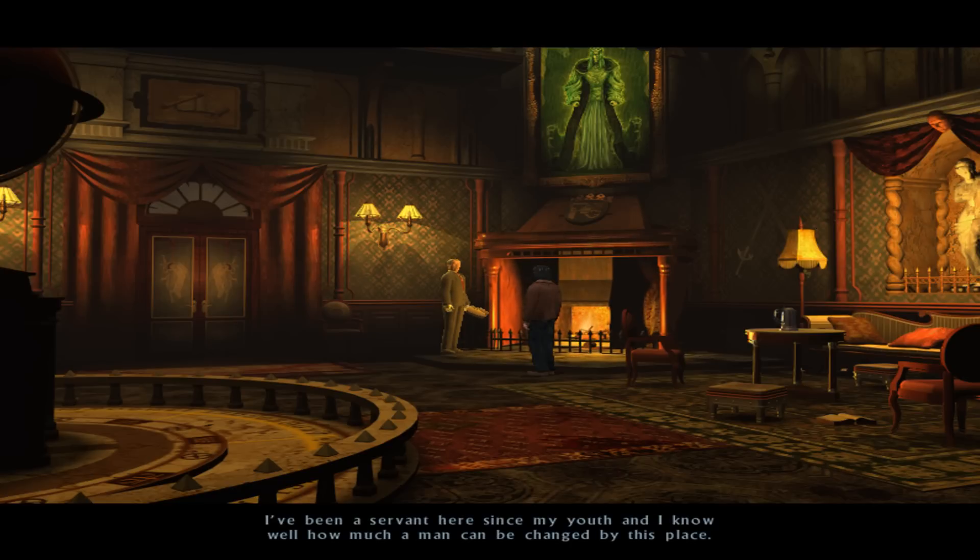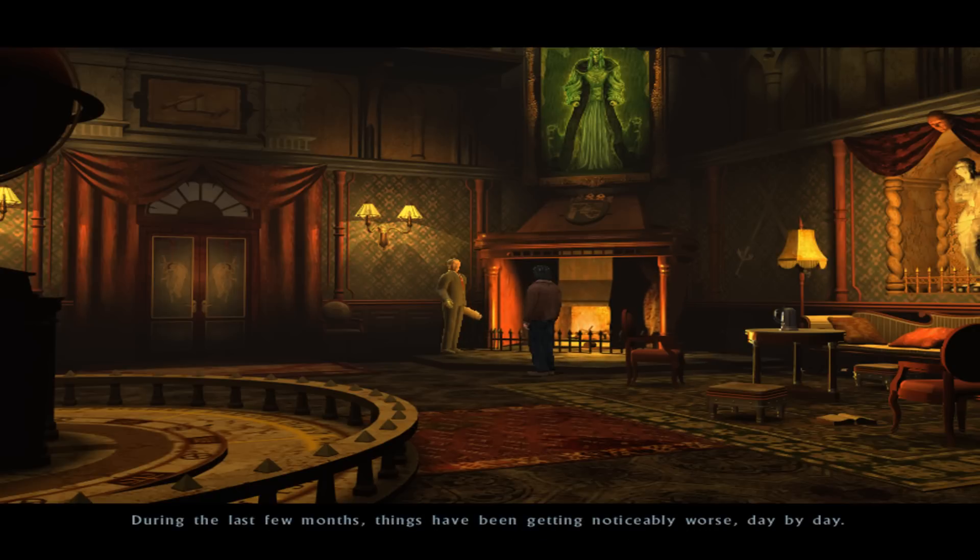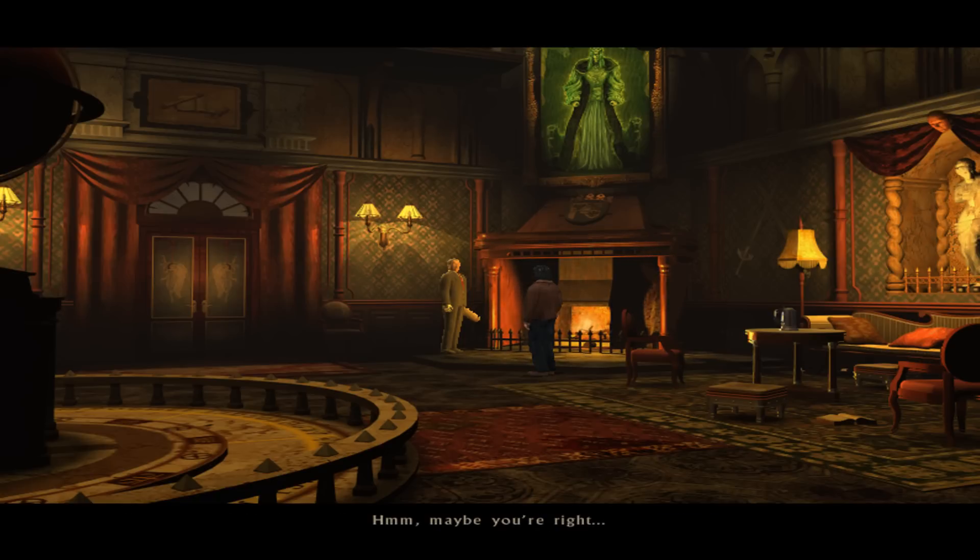I've been a servant here since my youth, and I know well how much a man can be changed by this place. During the last few months, things have been getting noticeably worse, day by day. It is as if the bleakness within the old walls of this manor is gradually taking us over. Maybe you're right. Even I don't feel exactly well within these walls — recalling memories that I've wanted to forget. The rain should be dark in them, and that dismal silence.